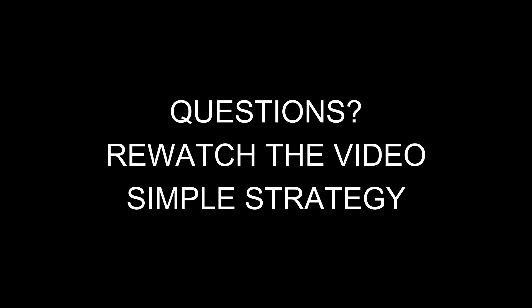Rewatch this video if you have any questions — pop them below, I always answer them. Hit like, hit subscribe, and we'll talk to you soon.